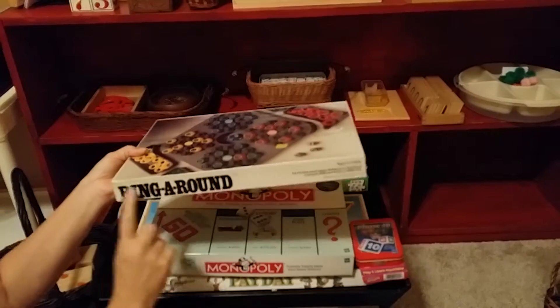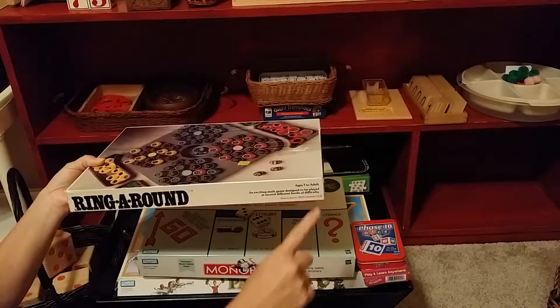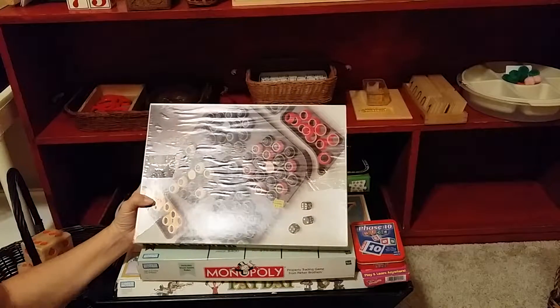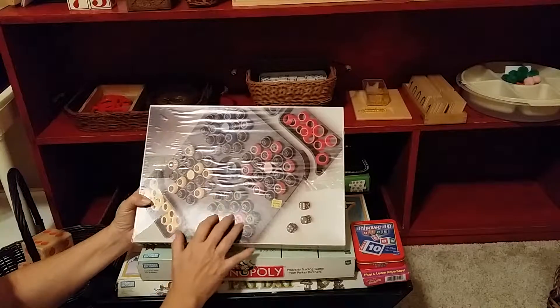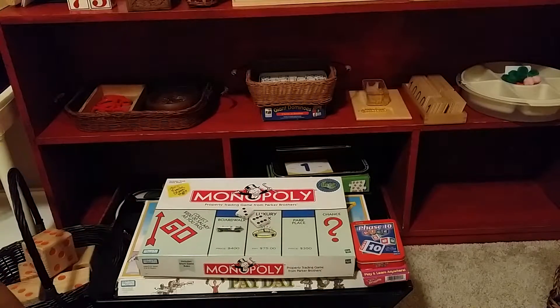This one is called Ring Around, made in Israel by ORDA Industries. I don't know if you can still find it, but I found it at Goodwill for $1.99 — a great teaching game. It just has these little rings, the numbers, and dice. It's a progressive game and a good one.